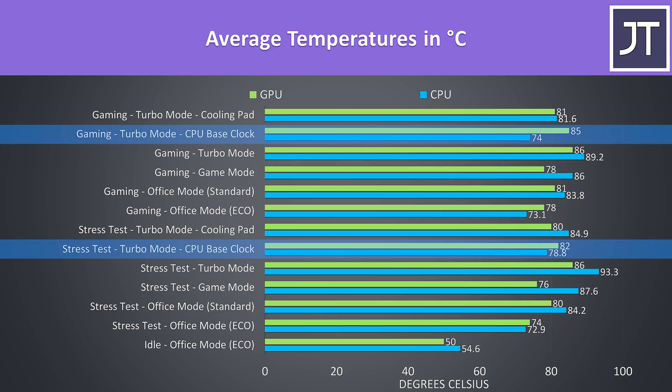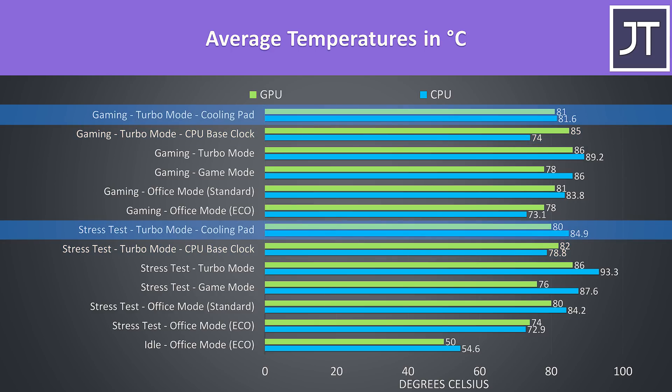It was possible to lower the temperatures by around 15 degrees on the CPU by limiting the processor to base clock speed, or we could instead use a cooling pad, which helped nicely too thanks to the large vents underneath.